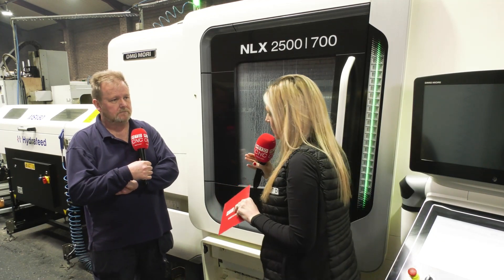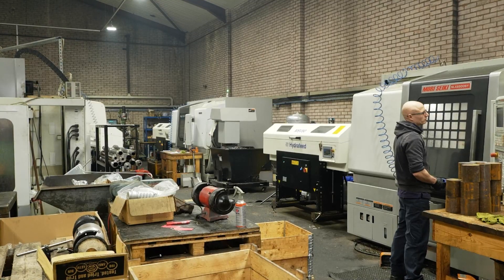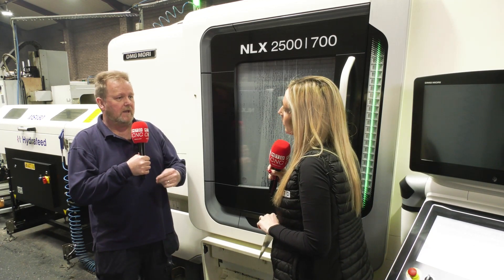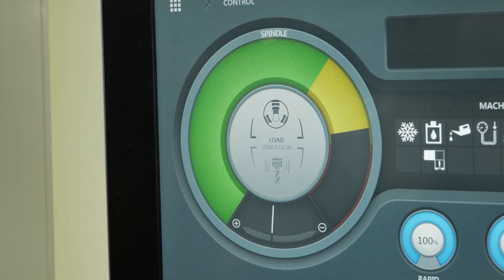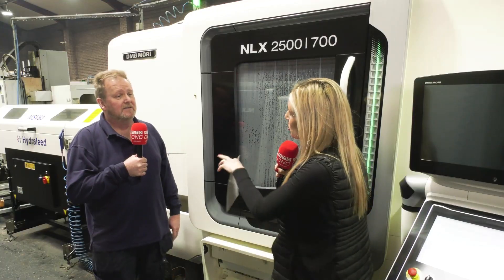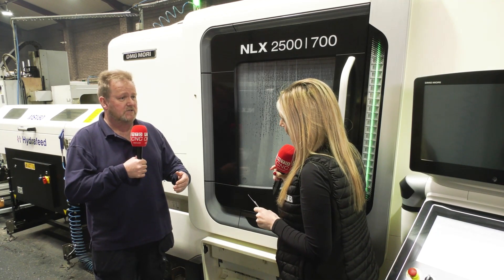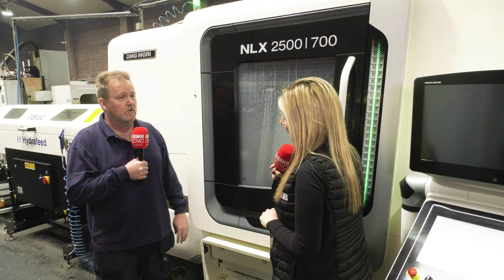These are high-performance machines — what are the running costs like? Actually, these are more efficient to run than the traditional machines we've still got employed. They use less electricity and give us a better return than the more traditional machines. On the servicing side, although it was initially a stumbling block because DMG Mori can be expensive on servicing, we negotiated a two-year contract where every 12 months they come out and service the machines. We find that very efficient and advantageous — they're the experts. It also means we know what service bills are coming each year, which helps us budget for that cost.